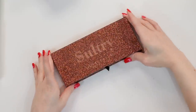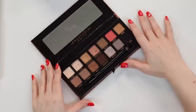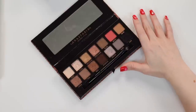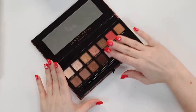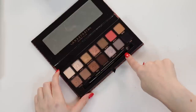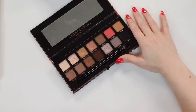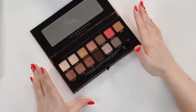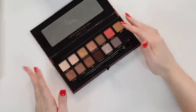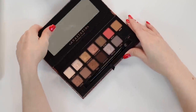The fourth and final Anastasia palette I have is Sultry. I've gotten a lot more into this one lately, especially around the holidays in December — I was using it a ton. I love all of the taupes and grays on the bottom row. I like that it has a pop of coral too, which warms up your looks and makes it great for even the spring and summer. I truly think this is a good palette for all year long.